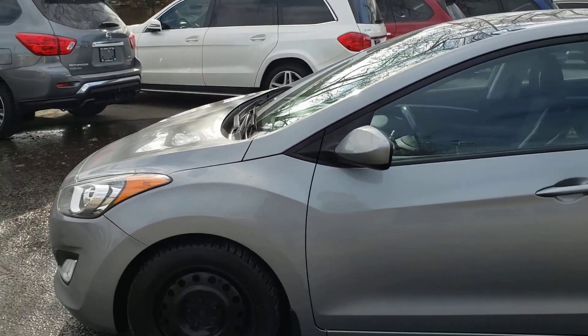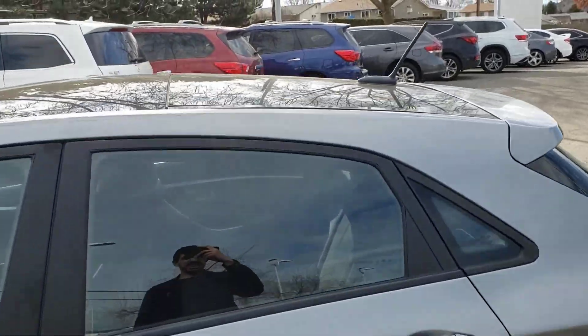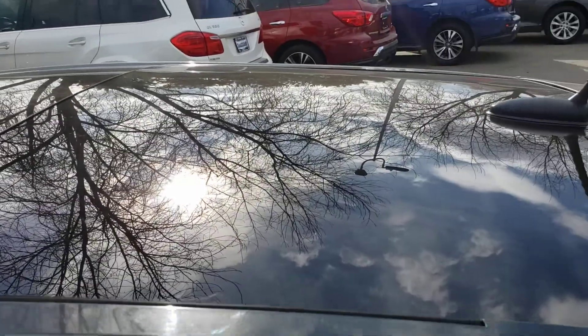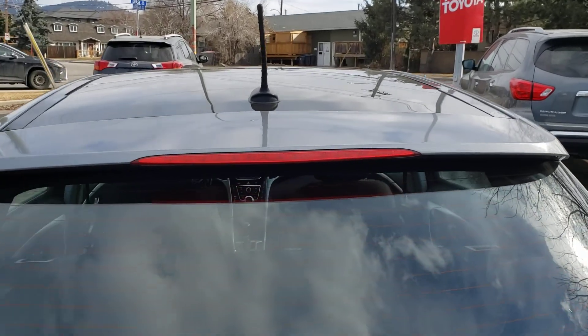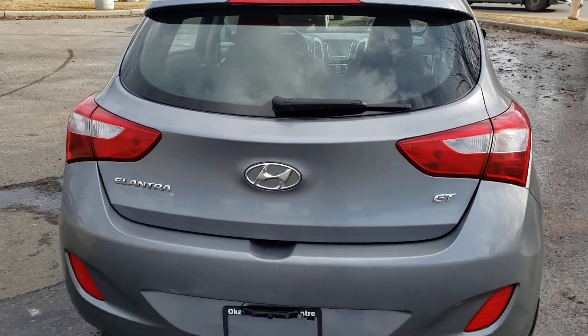As we continue down the vehicle, you'll notice the very sleek side profile. And up top here, we've got that off-colored roof, thanks to that nice panoramic sunroof. In the rear, you've got the roof-mounted antenna, as well as the color-matched roof spoiler with the integrated brake light. And back here, you'll also find a rear windshield wiper, which is a very handy feature to have.